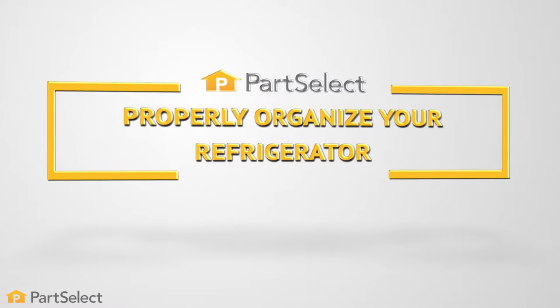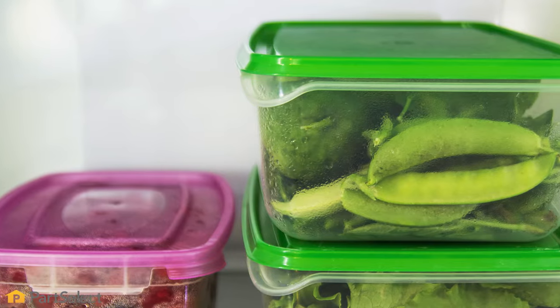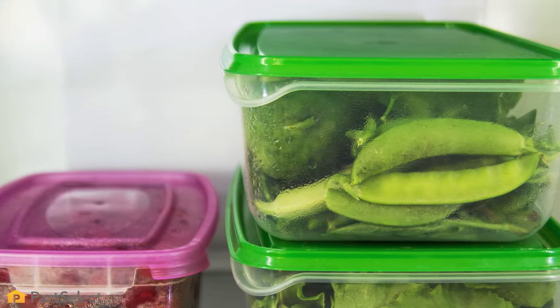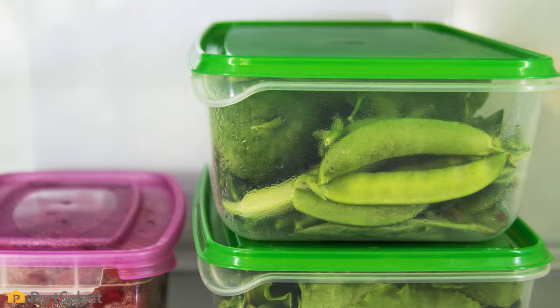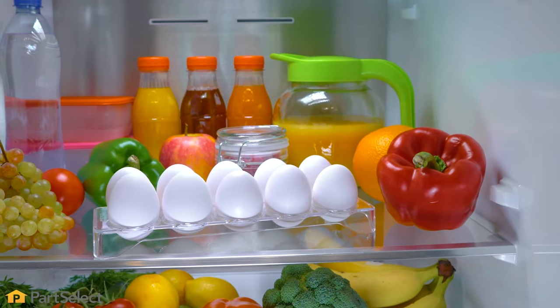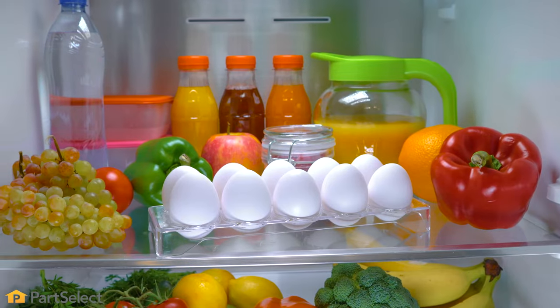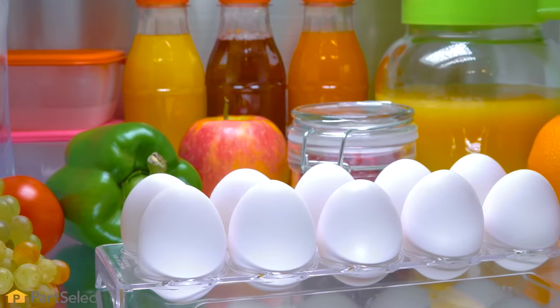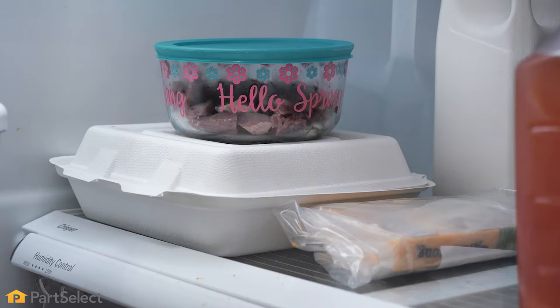One of the first tips we're going to share with you today is to properly organize your refrigerator so that you don't stand with the door open while you're searching for an item. Using labeled or see-through containers for items is a surefire way to minimize the amount of time that you spend looking in your refrigerator. Items that you use on a regular basis should be kept to the front of the shelves, and those things that you rarely use, putting them at the back is the best place for those.